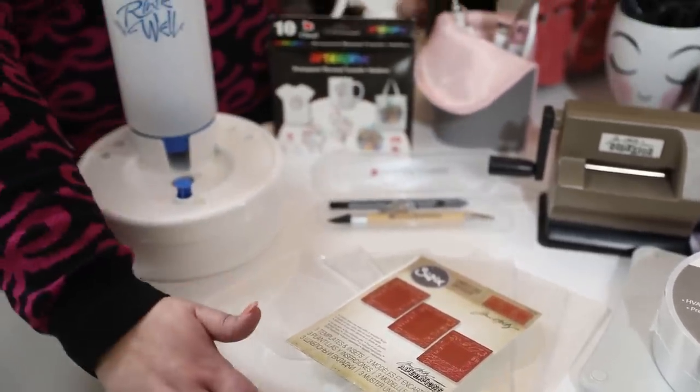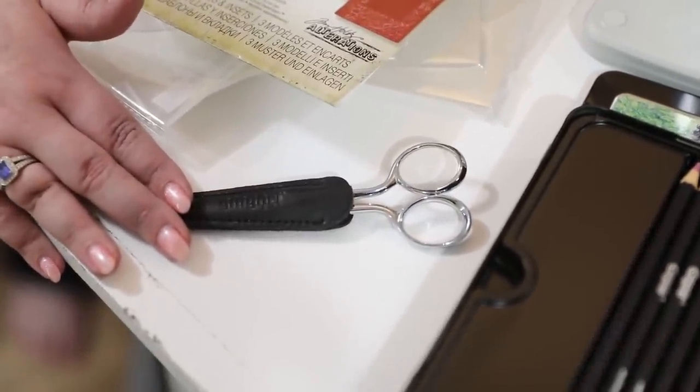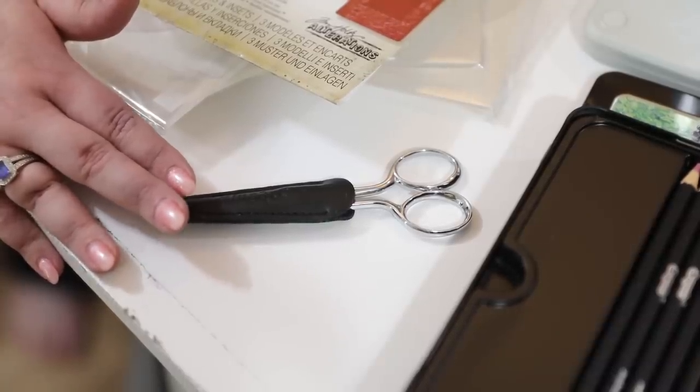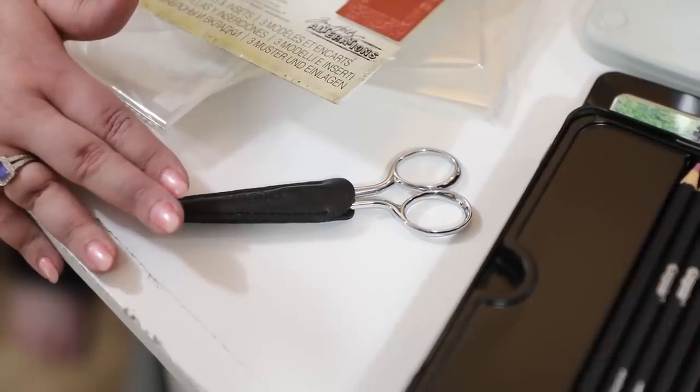I also have ribbon scissors here at the front. I know I have a ton of different scissors in the craft room, but I always have a pair of Ginger scissors. Ginger makes fabric scissors, and when I'm working with ribbon I love using my Gingers because it means my ribbon never, ever frays.